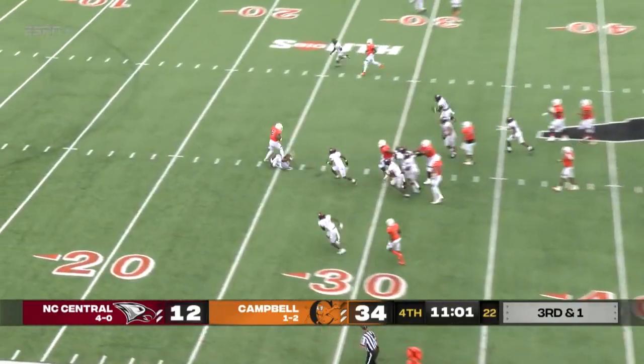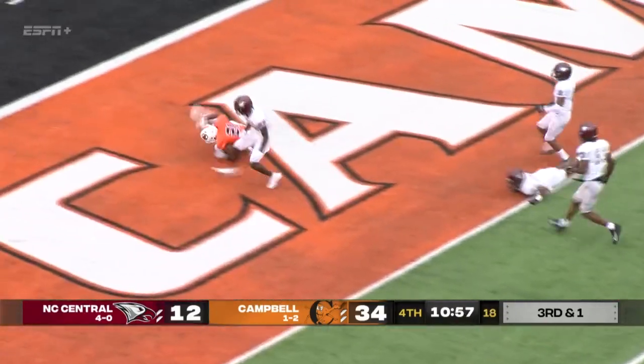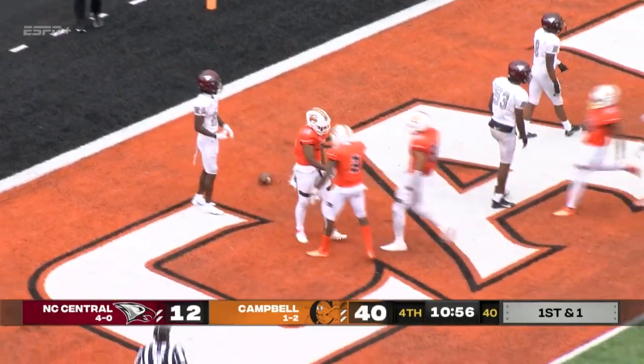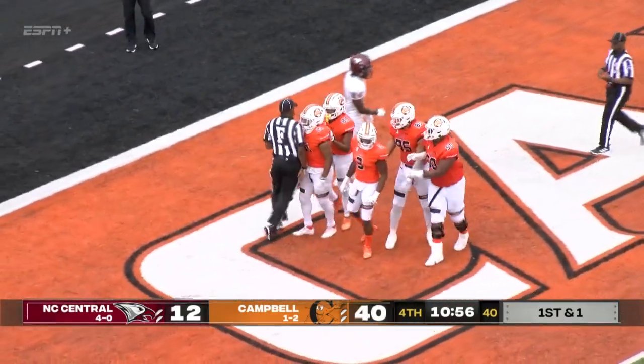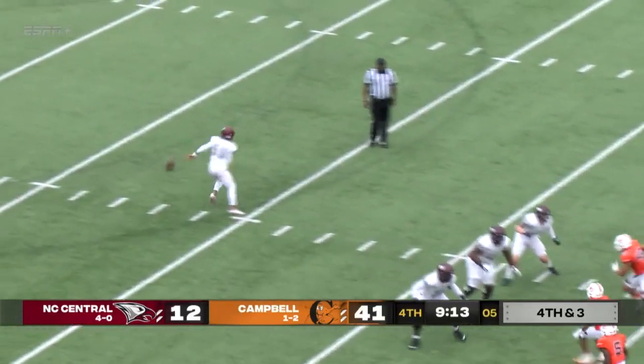Hodge, handoff, Rodgers — huge hole. The freshman breaks a tackle at the 20, dives into the end zone for the touchdown. The true freshman gets into the orange end zone for the first time in his Campbell career. His motivation and kind of the shock.